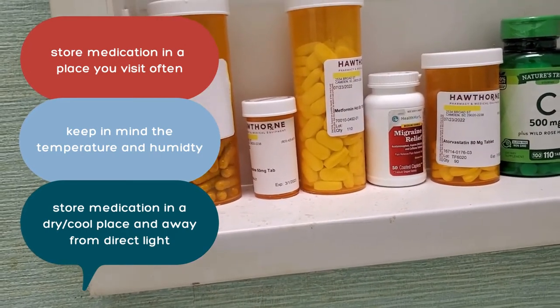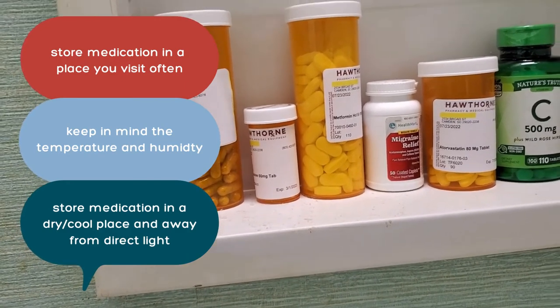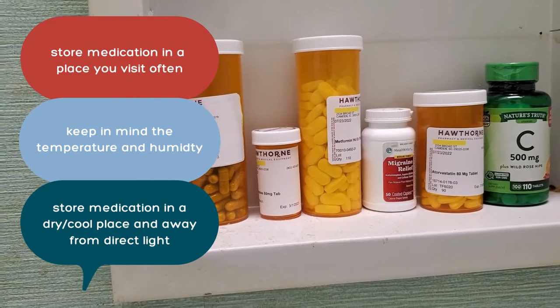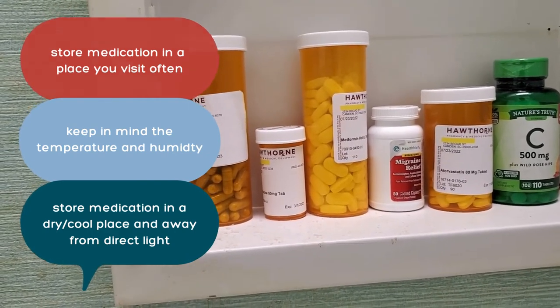Most of your medications are best stored in a dry and cool place, the opposite of most bathrooms and kitchens. Many medications can lose their effectiveness when they're stored in a hot, humid environment. It's also best to store your medications away from direct light.